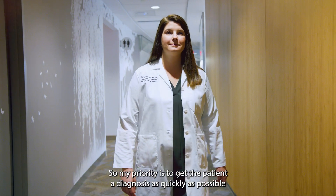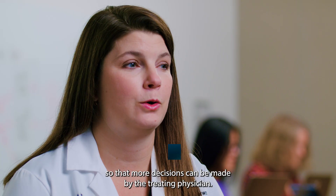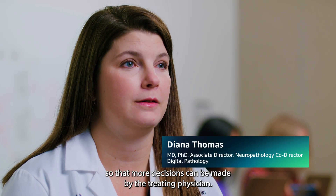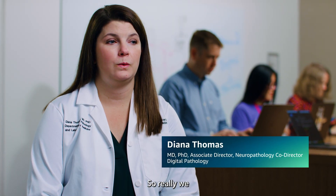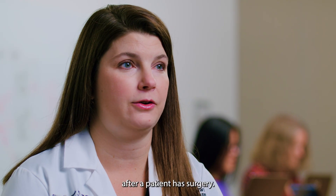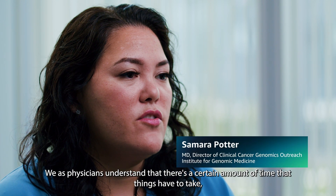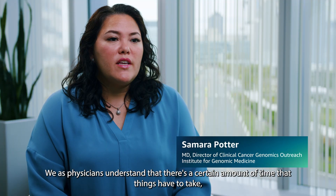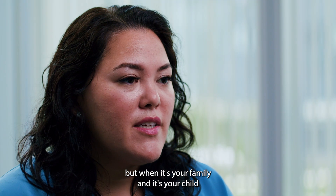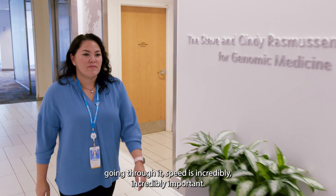My priority is to get the patient a diagnosis as quickly as possible so that more decisions can be made by the treating physician. We put together a pathology report in the first few days after a patient has surgery. We as physicians understand that there's a certain amount of time that things have to take, but when it's your family and it's your child going through it, speed is incredibly important.